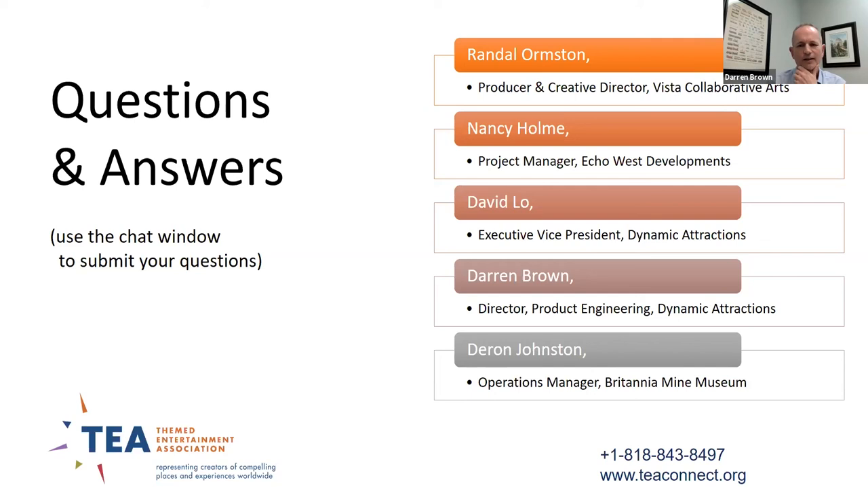A final question from a former Dynamic co-worker: has there been any design system or control adjustments made to the skip since the attraction opened? Darren Johnston responds: there have been zero problems with the skip — it's been a remarkable portion of the show. Any time something strange happened and they thought it might be a skip problem, it turned out the system was behaving exactly as designed.